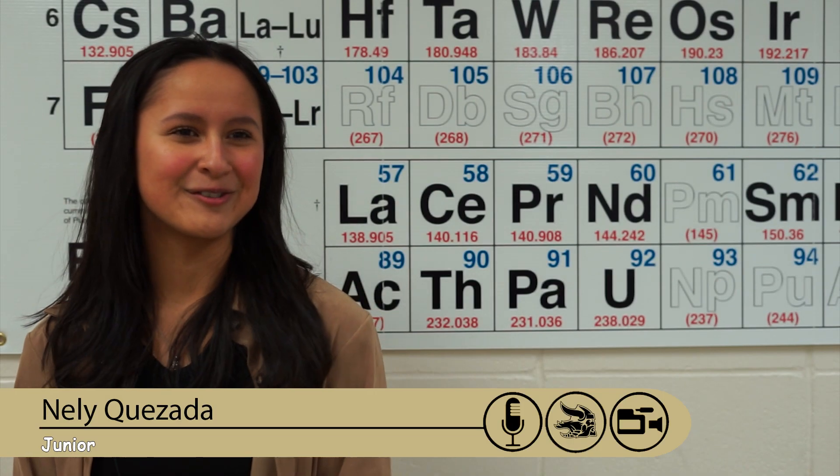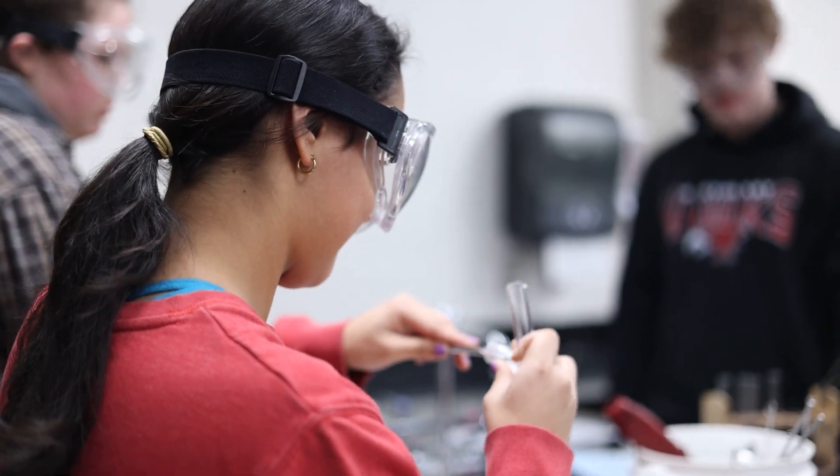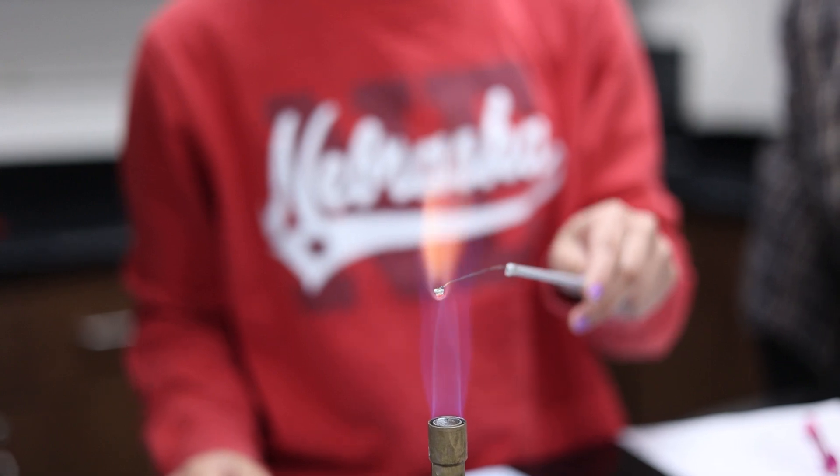Working in the lab improves my learning in chemistry because it shows us firsthand what these experiences are supposed to be like and what we're supposed to see, and helps us understand chemistry better.